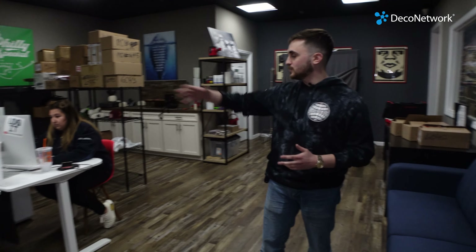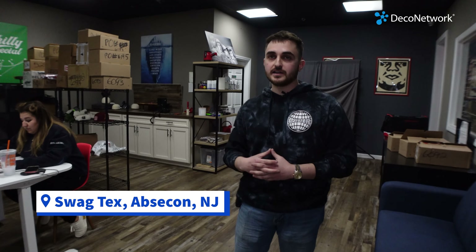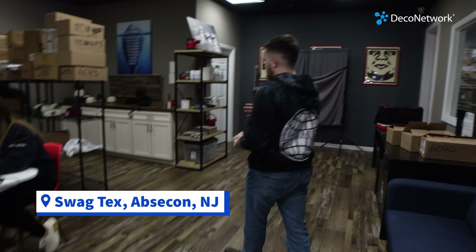This is our front office — we also like to call it the pit — because this is where a lot of the hardcore online work gets done, everything that's pretty much office related. We have a bunch of desks here, our interns come in here, our content team does a lot of work out of here, specifically right over here where we have kind of a little makeshift photography studio.